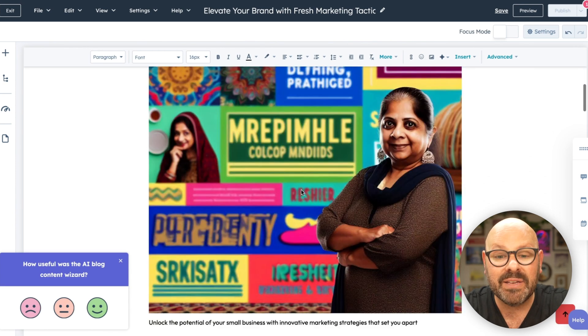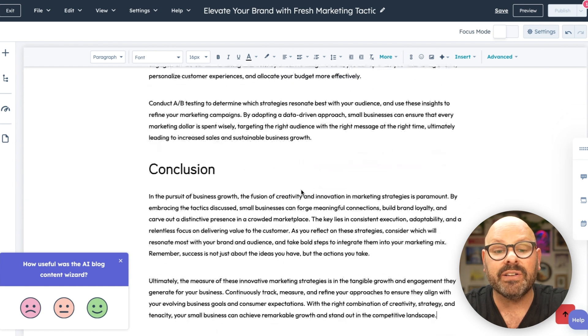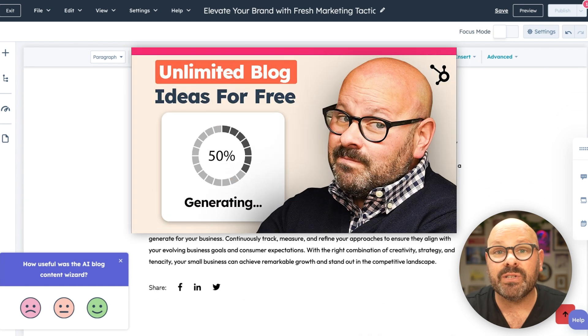We've got our headline, our image, all of our paragraph headers and content, and our conclusion. We have a few other videos on our YouTube channel about blogs, and you can click the links to watch those videos now.